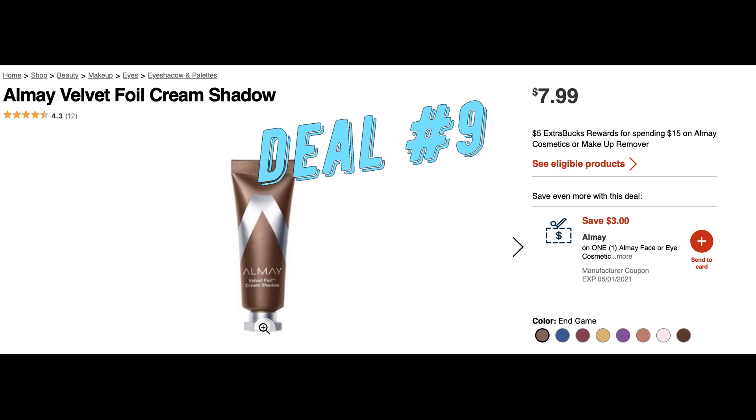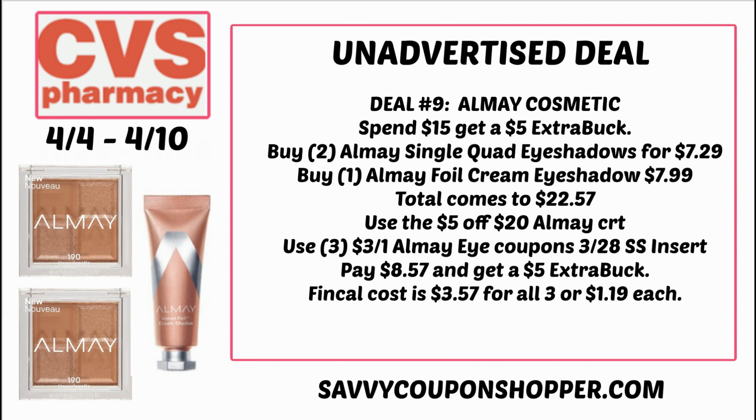Deal number nine is Almay — don't forget, we got those new Almay printable coupons. Almay has spend $15, earn a $5 extra buck. If you got the $5 off $20 Almay CRT, here's what to grab: two quad eyeshadows at $7.29 each and one cream foil eyeshadow at $7.99, totaling $22.57. Use the $5 off $20 CRT plus three Almay coupons — available in the 3/28 Smart Source, as printables below, and as a digital coupon. You'll pay $8.57, get a $5 extra buck, making your final cost $3.57 for all three or $1.19 each.